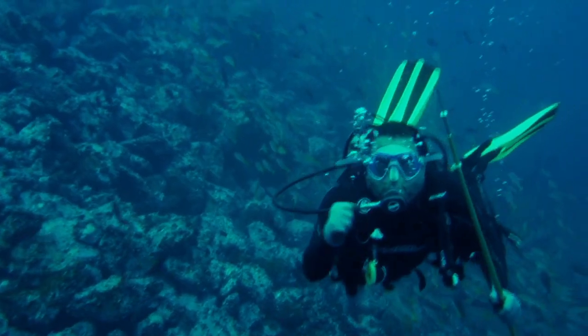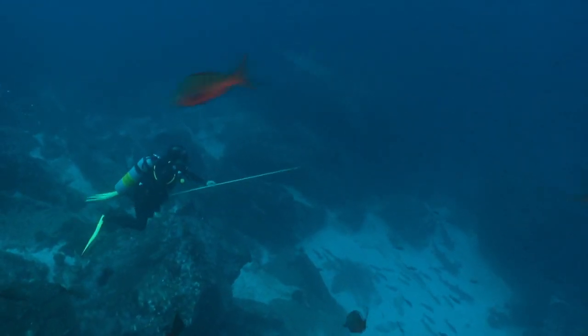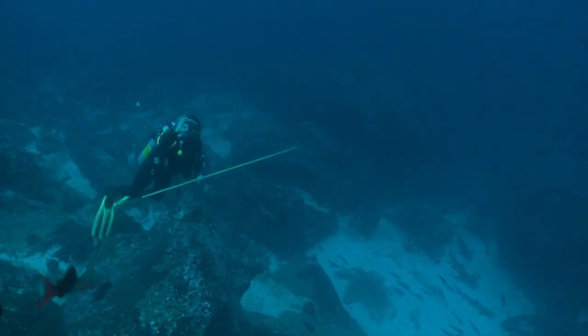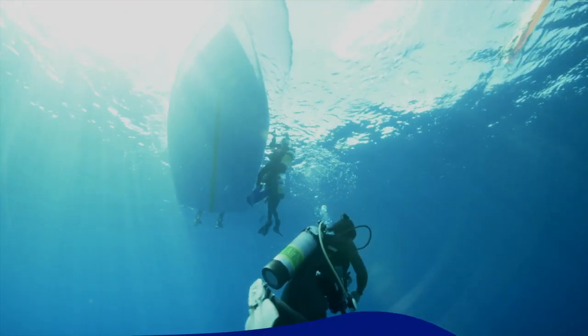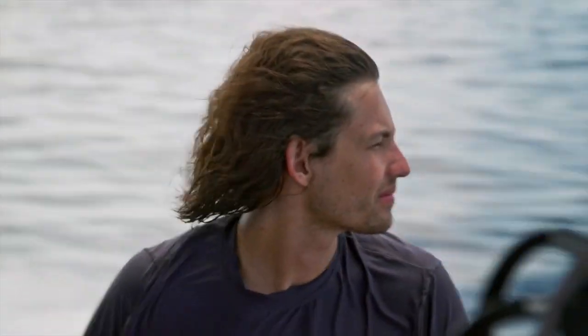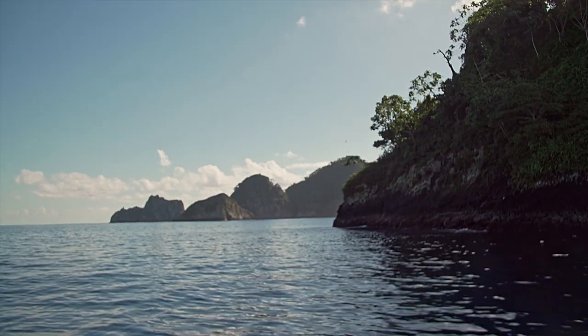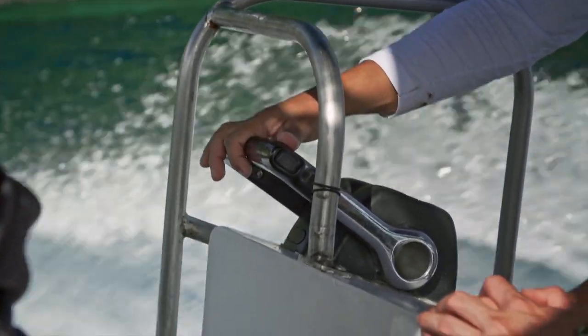With some stealth swimming, good aim, and a lot of patience, our team manages to tag two different sharks. But every tool has its limitations — these external tags are temporary. They'll eventually fall off and have a limited range of battery life.